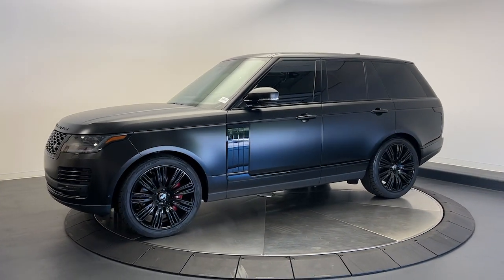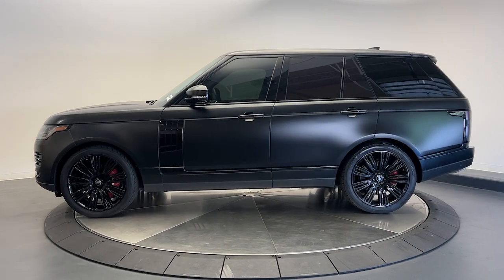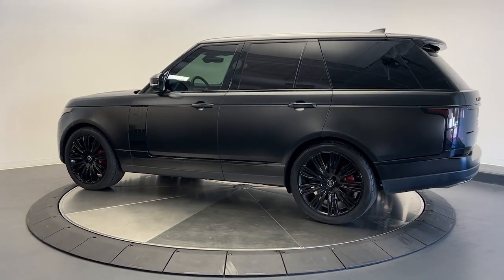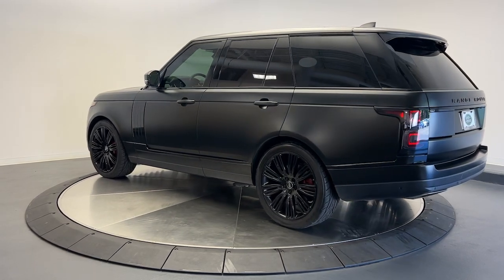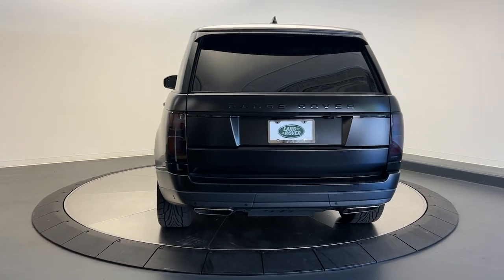This could be the car for you. The 2019 Land Rover Range Rover. With less than 70,000 miles on the odometer, this vehicle stands out from the rest. Enjoy a view of this superlative Land Rover Range Rover, the ultimate in luxury performance vehicles.